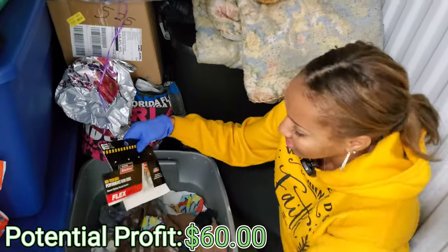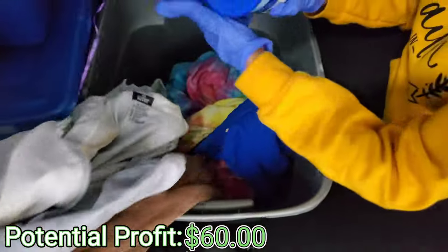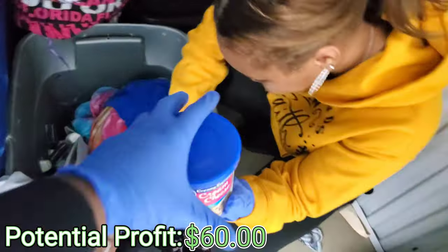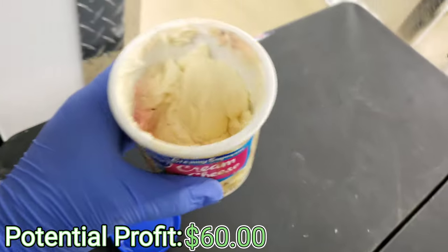It looks like clothes and towels, y'all. We got some cream cheese. Who saves cream cheese in a unit? Let's see if anything is in there. Baby, do not open. Y'all dare me to eat some? He is not gonna eat none, y'all.